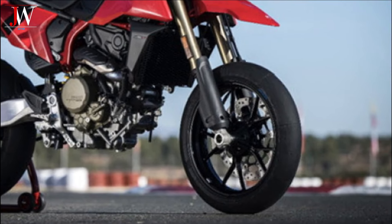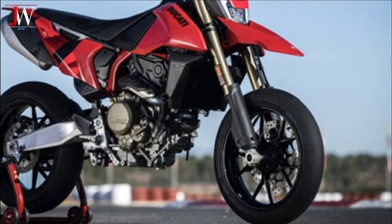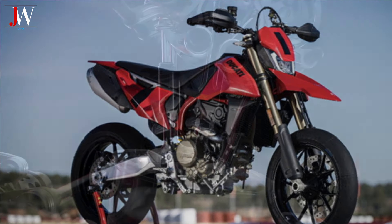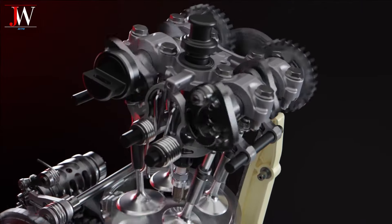Besides the 659cc single-cylinder engine, liquid cooling technology and electronic fuel injection system, the engine is not only powerful, but also efficient in fuel consumption.